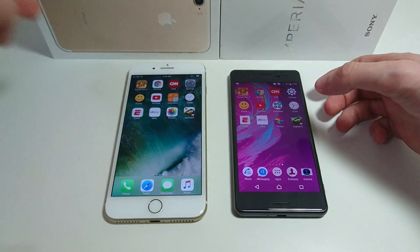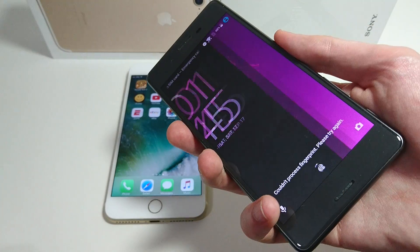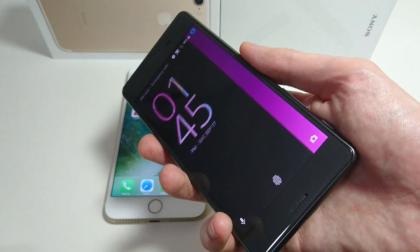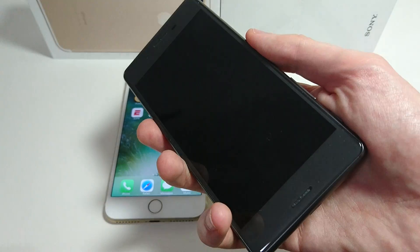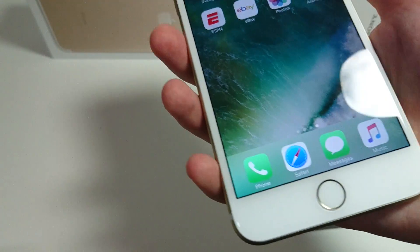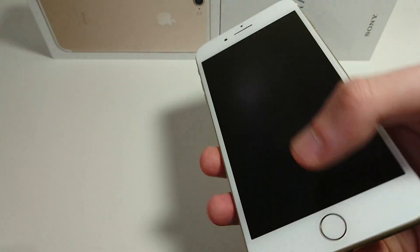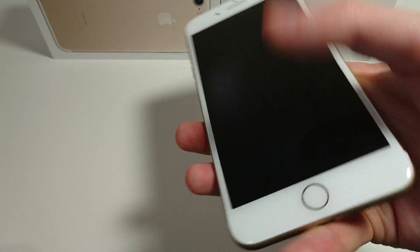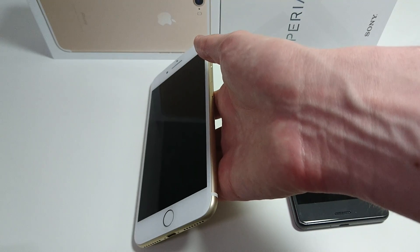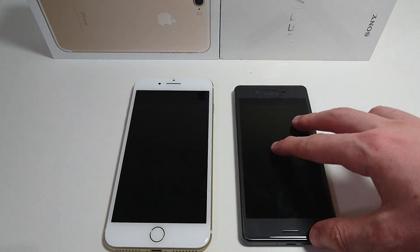As I mentioned, both these phones have fingerprint scanners — I'll show you how they work. The X Performance has it on the side; I think it's a pretty good fingerprint scanner. No issues with it. Now the 7 Plus — you get that loading animation after, but of course the X Performance has a loading animation too. Honestly, both fingerprint scanners on these phones are excellent, huge improvements over phones we've had in the past — the Xperia Z5, for example, had a pretty bad fingerprint scanner, especially over time.